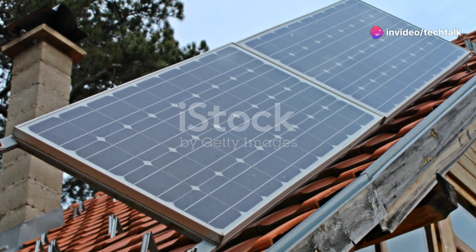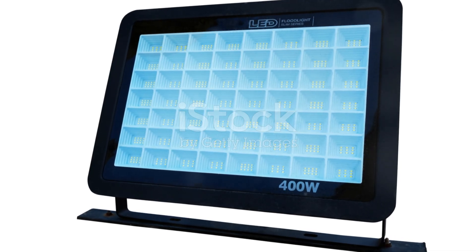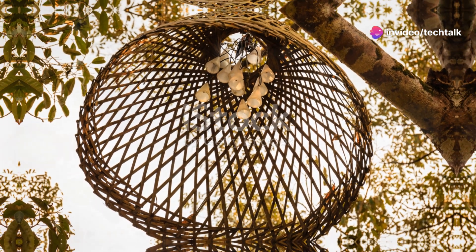Once you've installed your solar-powered outdoor lights, you can pretty much kiss those electricity bills goodbye. So if you're looking for a way to upgrade your home's exterior, boost security, and save money on your energy bill, solar-powered outdoor lights are a no-brainer.